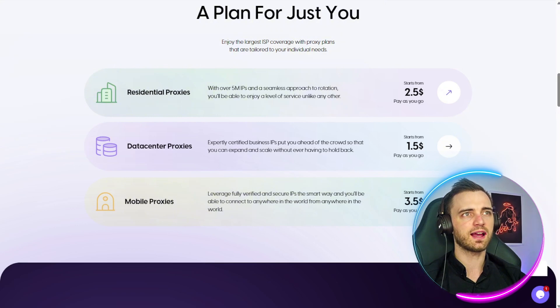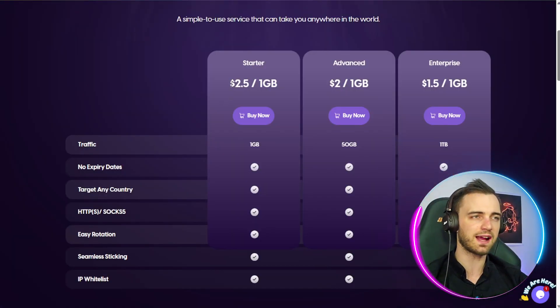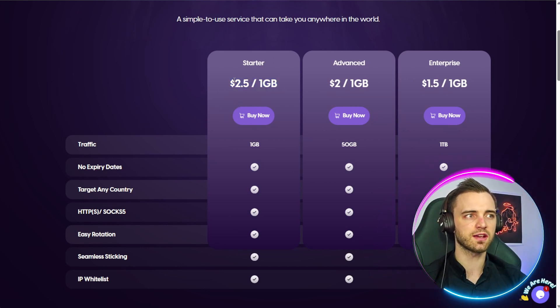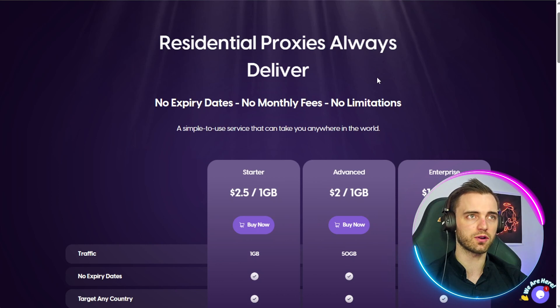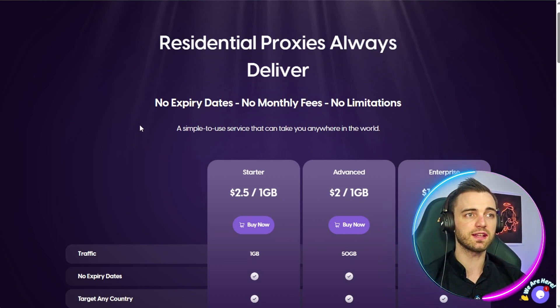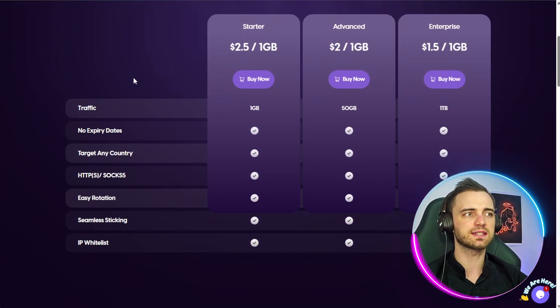Looking at Proxy4U's residential offering, they offer a fantastic $2.50 per gigabyte in terms of data when using residential proxies, and these proxies rotate all the time, making it really fantastic when it comes to scaling your business and knowing exactly what you're getting.